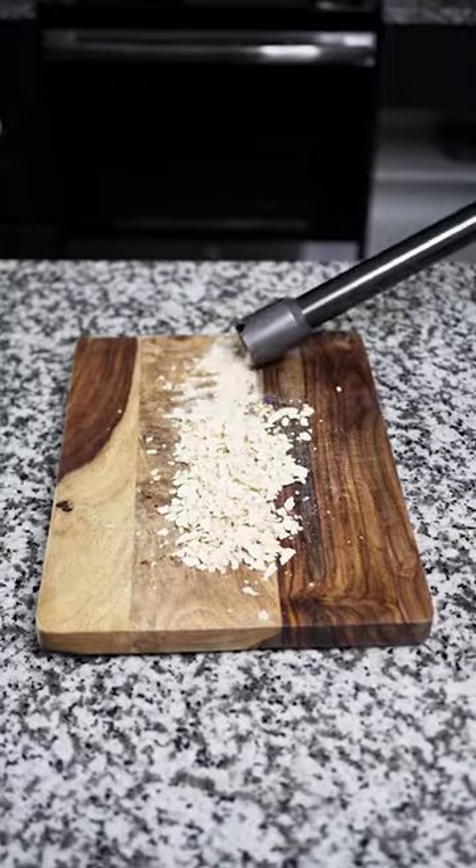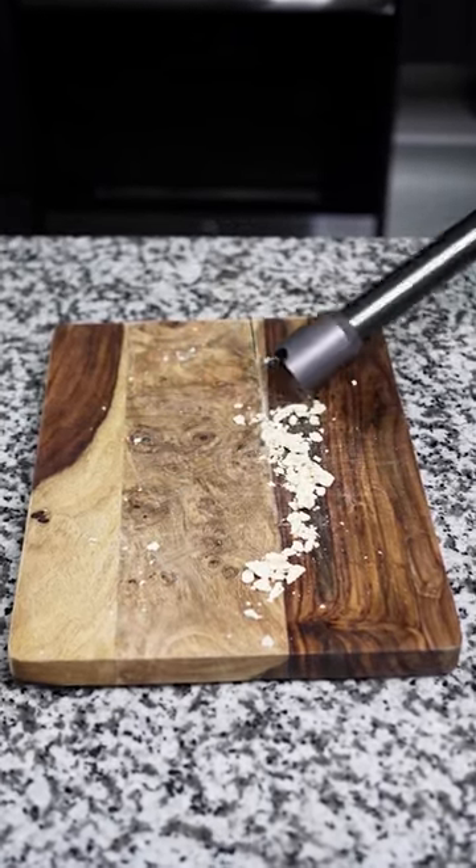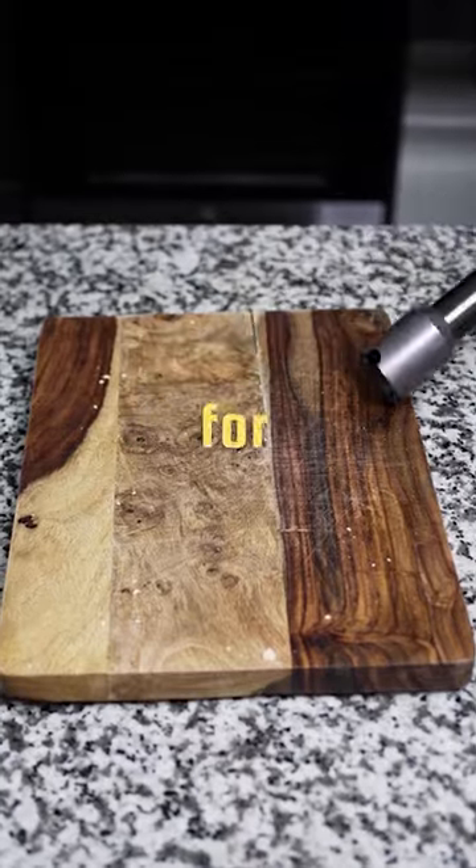Next up we got some crackers. Snorting up that cracker line like it's nobody's business. The Dyson V15 was eating up them crackers like it's been fasting for about 15 days.